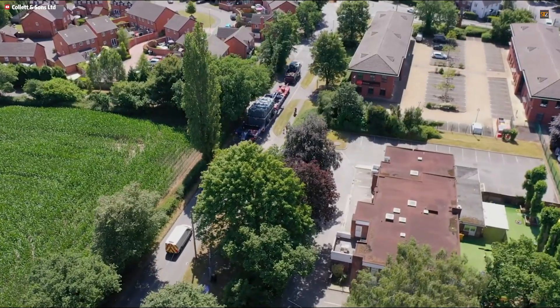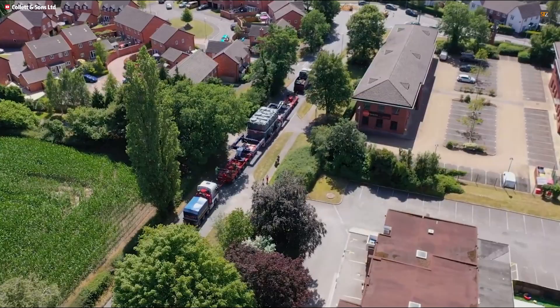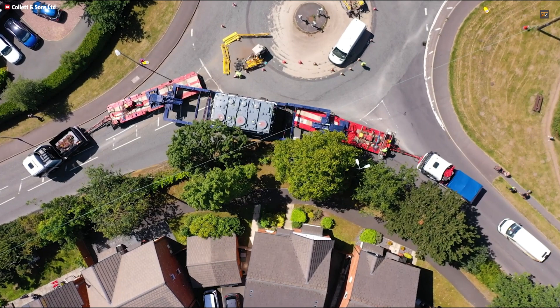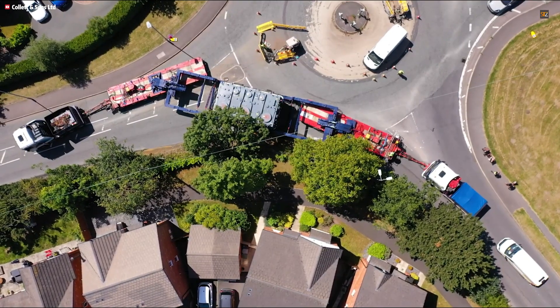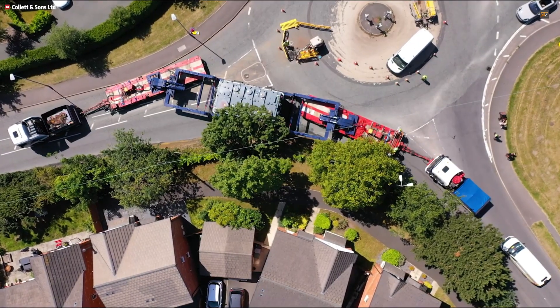The trailer's reinforced frame guarantees strength and reliability even when fully loaded, providing a long service life with manageable in-house maintenance. By combining a low load height, robust capacity, and adaptable axle configurations, this unit fills the gap between lighter and ultra-heavy options, making challenging heavy haul projects more achievable.